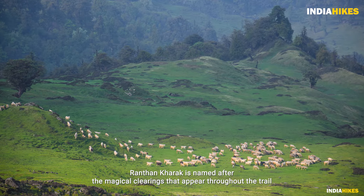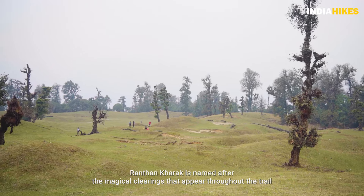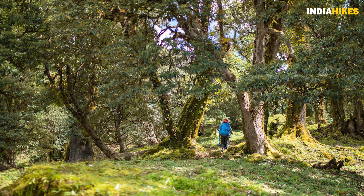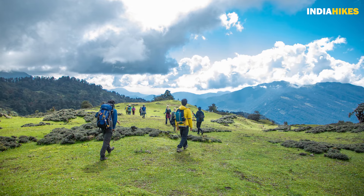The first thing that will strike you is the name of the trek — Ranthan Khadak. Khadak means clearings. Clearings are these big wide open spaces surrounded by forests. That makes it very magical because you are trekking through the forest and suddenly you come into these clearings and you get magnificent views of the forest and the mountains.